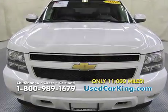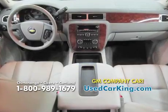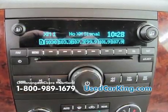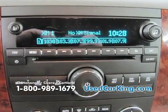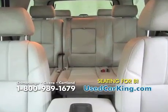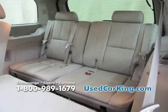Six-speed automatic transmission with a V8 engine, nine-speaker Bose sound system with XM satellite radio and subwoofers, power rear liftgate, power locks, windows, and heated mirrors, Bluetooth technology, seating for eight people, and heated front seats.